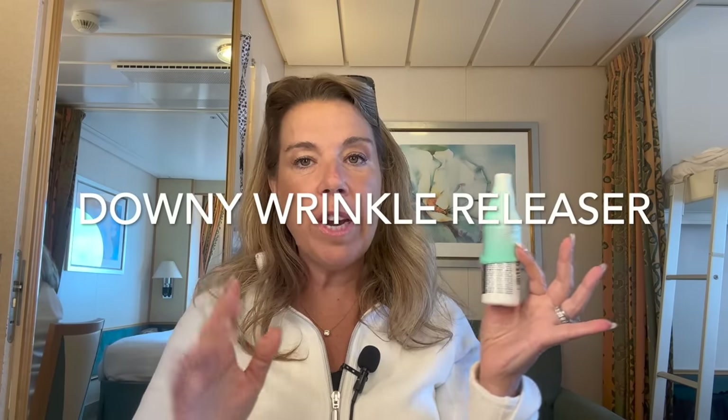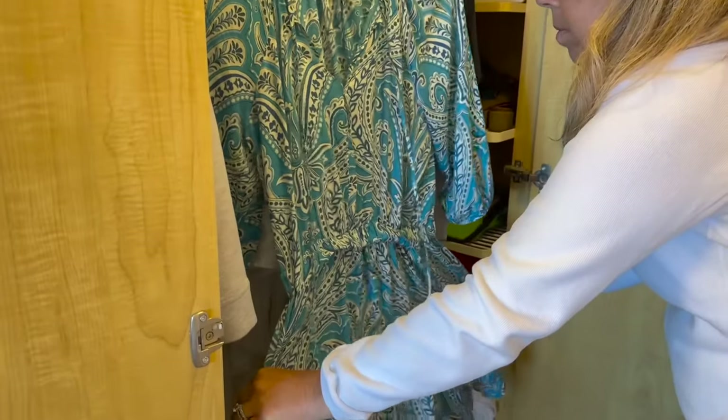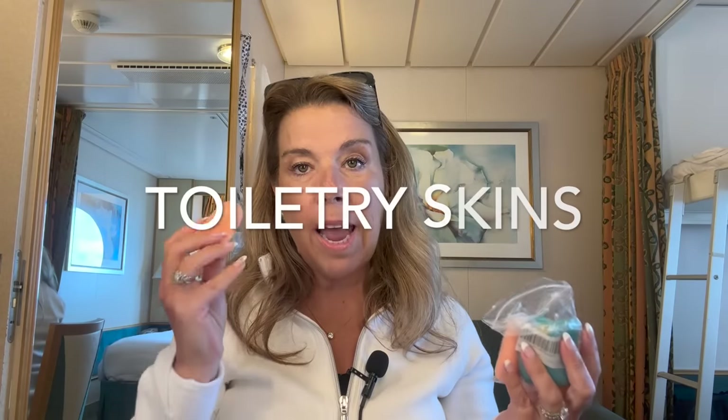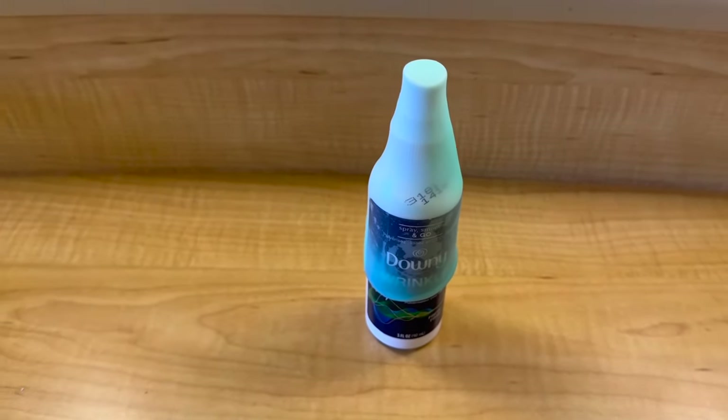Downy Wrinkle Release — I've already used this on this cruise. People often wonder what to do when you can't use an iron in your cabin on a cruise ship. Downy Wrinkle Releaser really does work; it just takes a little bit of steam or a tug on your clothing. I also tried these new toiletry skins that go over any bottles you don't want leaking in your luggage. They worked really well, even on my Downy Wrinkle Releaser which I lost the cover for.